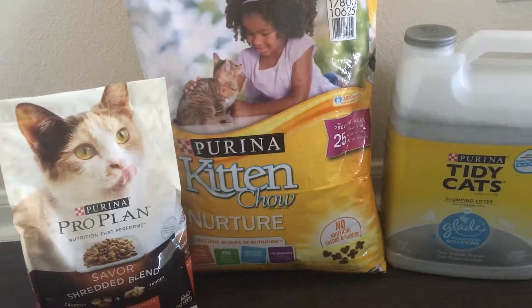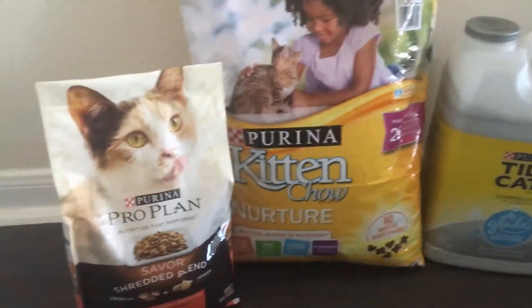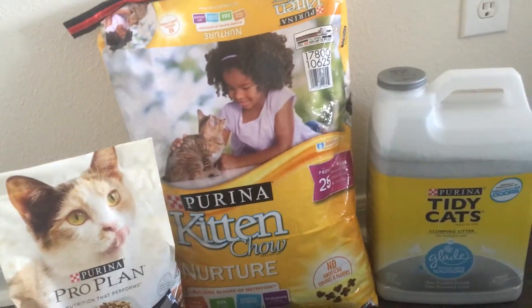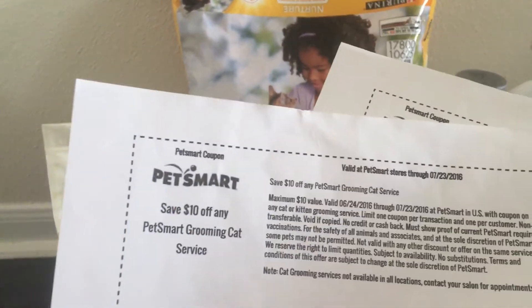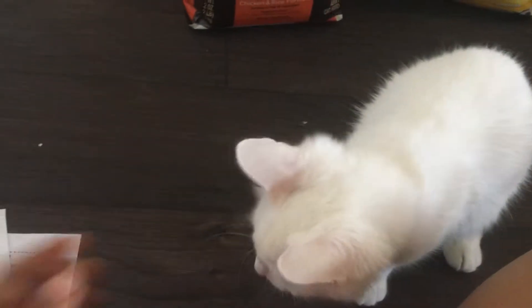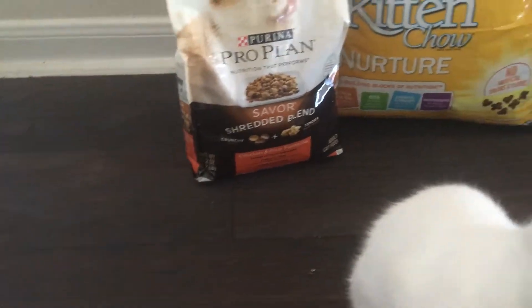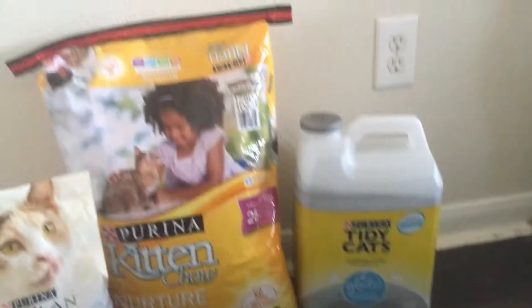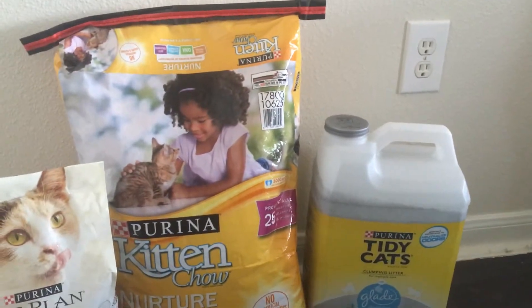I just wanted to share with everyone: if you do adopt a cat and go through PetFinder or PetSmart, please sign up for their new starter pet kit, because it's pretty beneficial. All this for free, plus $10 off any grooming and 20% off any PetSmart purchase. I'm so excited about my new kitty — have a wonderful day, bye!